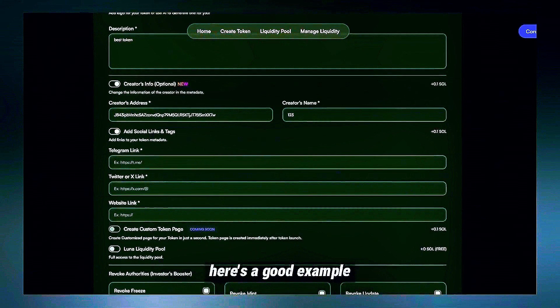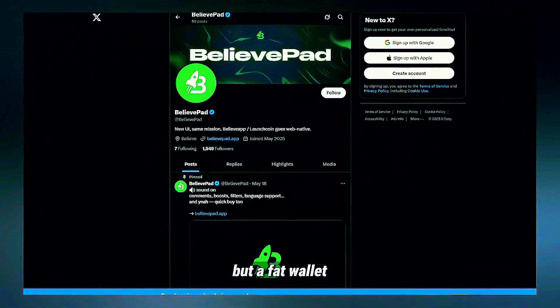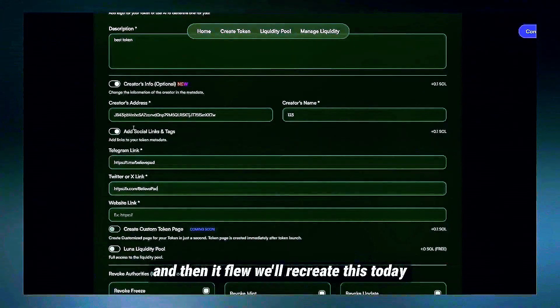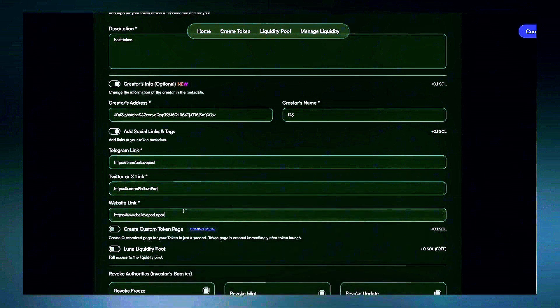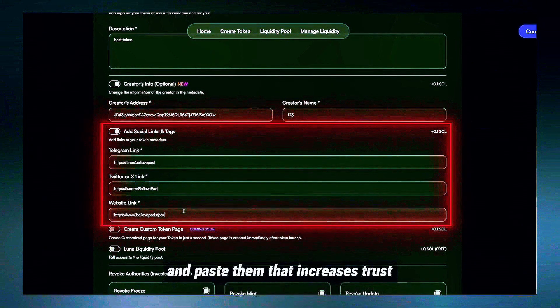Here's a good example: someone launched a token with low liquidity but a fat wallet. People could buy in cheap for 20 minutes and then it flew. We'll recreate this today. I found a wallet with lots of SOL, copy the address and paste it into the field. I also copy social media links from another MemoCoin and paste them — that increases trust.